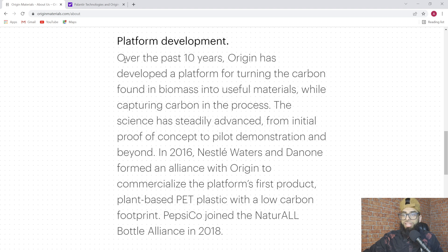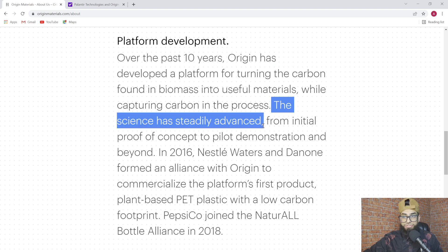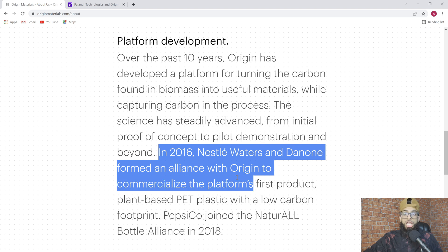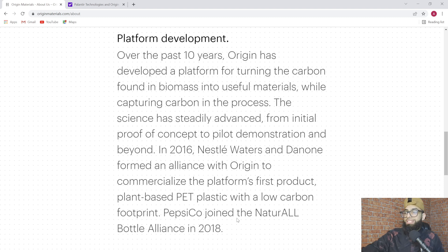Over the last 10 years, Origin has developed a platform for turning the carbon found in biomass into useful materials while capturing carbon in the process. The science has steadily advanced from initial proof of concept to pilot demonstration and beyond. In 2016, Nestle Waters and Danone formed an alliance with Origin to commercialize the platform's first product — plant-based PET plastic with a low-carbon footprint. PepsiCo joined the Natural Bottle Alliance in 2018. So the product and the chemistry have been around and iterating for the past decade.